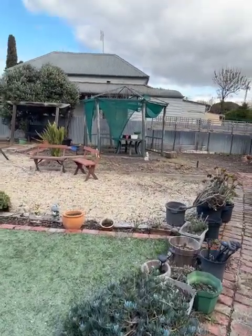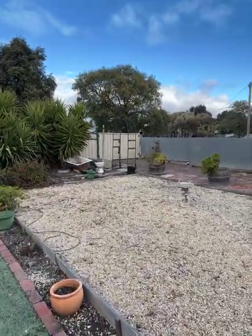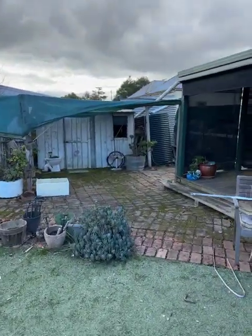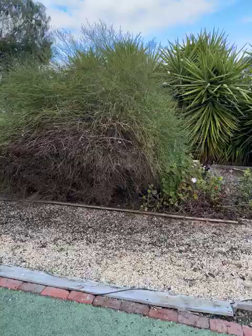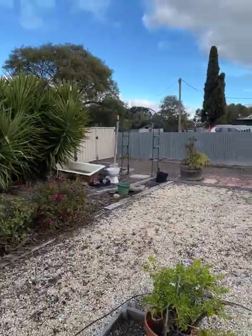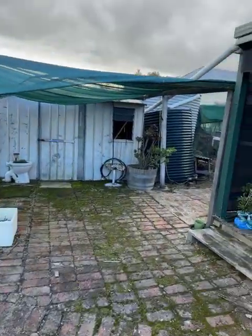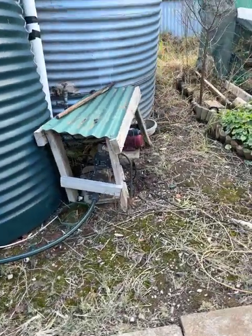We've got the backyard with fake astroturf, a stone garden, and gates that come in off the side street. There's a lot of brick paving, shelters, and rainwater tanks everywhere — there's two here, two over there, and another one around this side. It's like a little water farm, collecting water off the roof of the house. There's also a pump that pumps the rainwater inside, and some garden sheds.